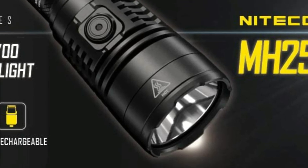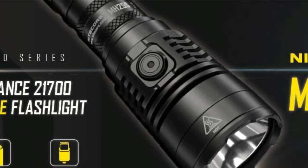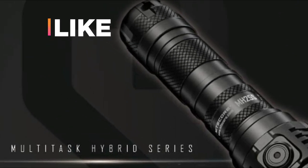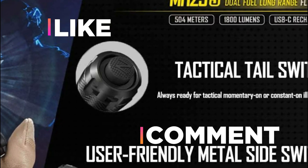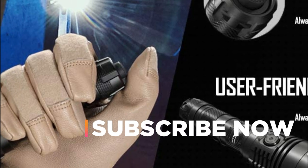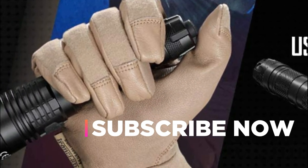Hope you found this video helpful for finding the best Nightcore flashlights. If you found this helpful, please give a like, comment your valuable opinion, and tell us which one is perfect for you. Subscribe to our channel to get the latest updates on different product reviews.